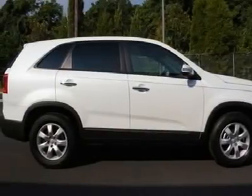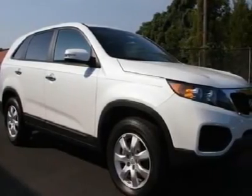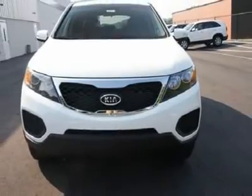Adjustable steering wheel, power steering, keyless entry, four-wheel disc brakes, cruise control. Drive away with a great deal on this vehicle. Call or stop in today.